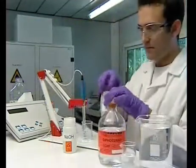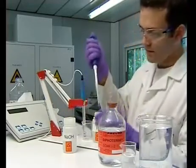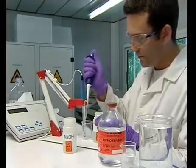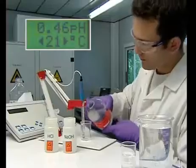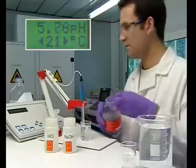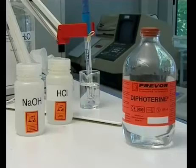We are now going to conduct a similar experiment, but this time with an acid — hydrochloric acid. Its pH is located near zero. As with the caustic soda, we notice that the pH quickly reaches the physiological area using a low quantity of Diphoterine. This experiment demonstrates the absorption capacity of Diphoterine.